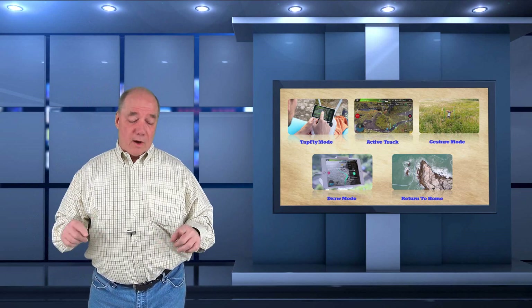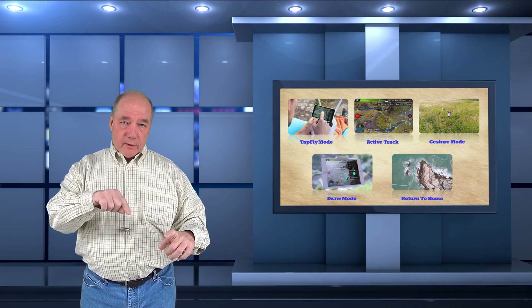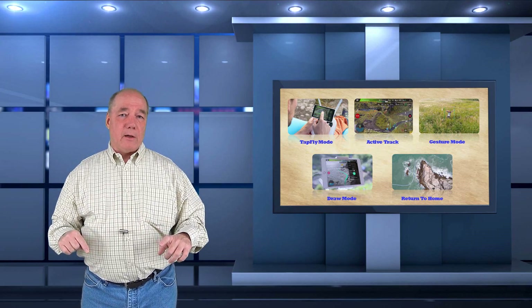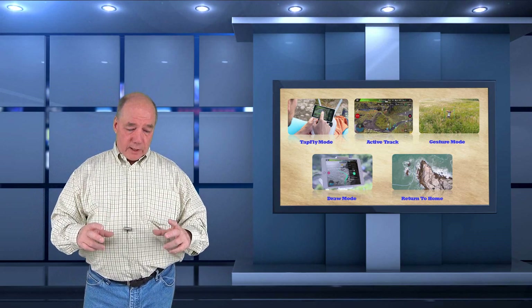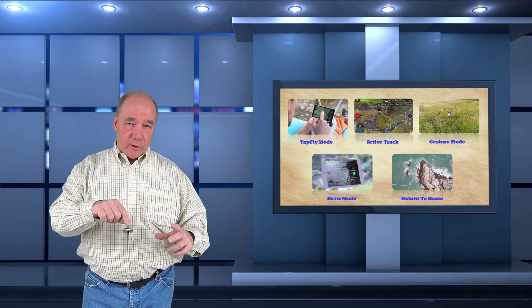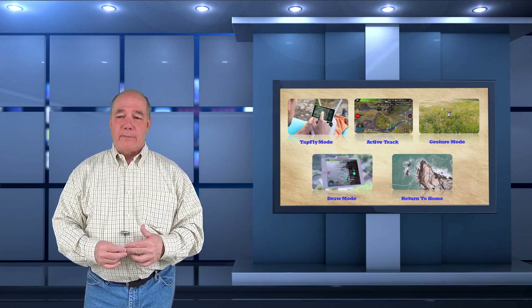The second new feature is called Draw, where you can actually draw with your finger on the screen a path you want the drone to follow, hit go, and the drone follows that path. If you're looking down at a map of what you're flying over, you can draw out exactly the waypoints you want the drone to hit and it'll hit those waypoints. It's an advanced feature that I think has been a long time coming.